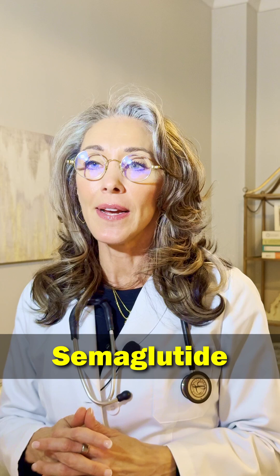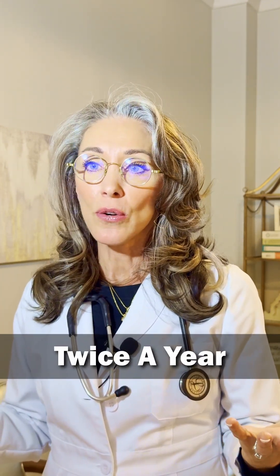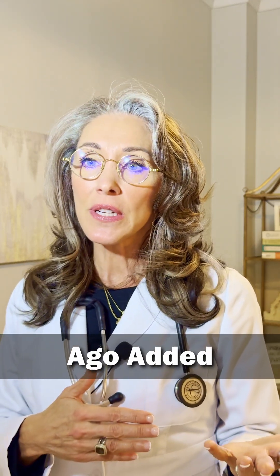Semiglutide and cholesterol. This is an example of how taking semiglutide can actually lower your cholesterol. These are the labs of a 56-year-old male who has a good healthy diet and is at an ideal body weight. He is seen twice a year for routine health maintenance, and about six months ago semiglutide was added — not for weight loss — to his health protocol, just to see if we could optimize his labs a little bit.